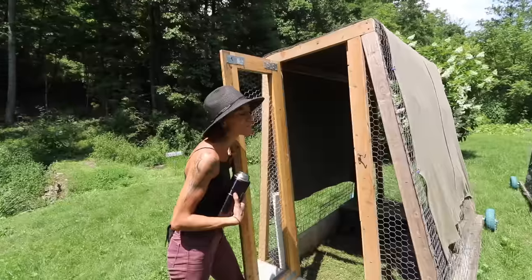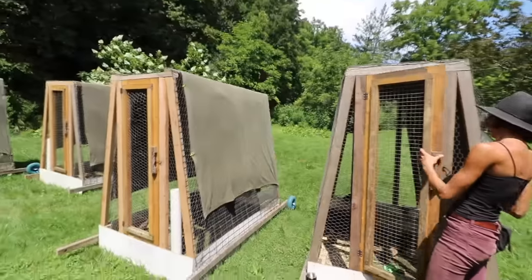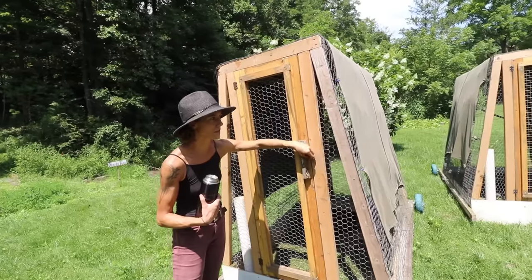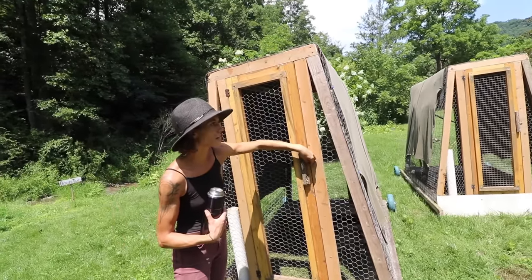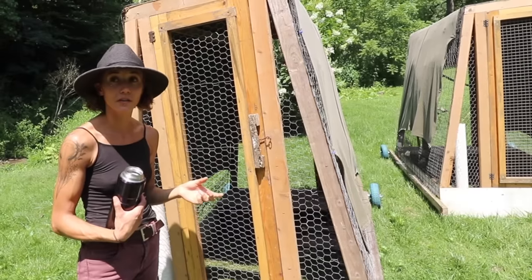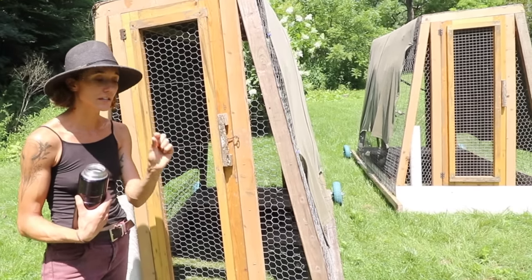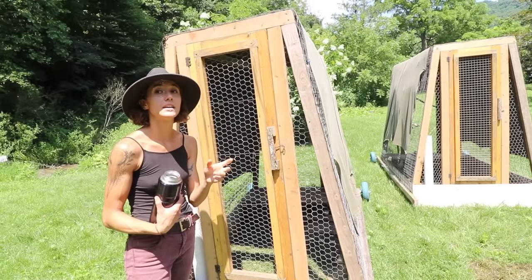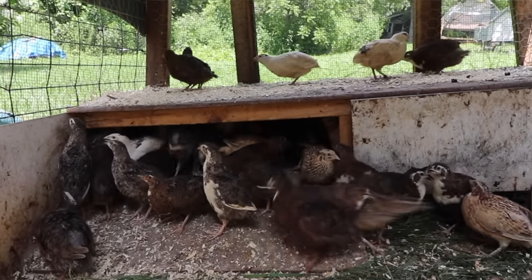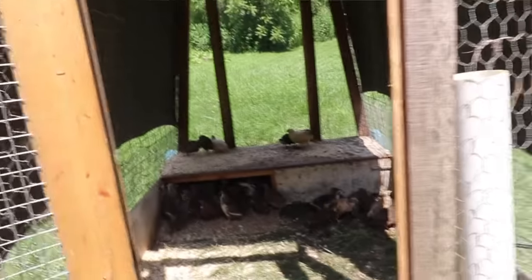Do you ever give the quail grit at all? They do — they definitely need it. They're just like chickens; they have a gizzard and they need those stones to help grind stuff up. I like to start them with a little bit of parakeet grit — that super fine, almost sand texture — I'll throw some of that in the first week they're in the nursery. When they come out to pasture, they can usually find some on their own.